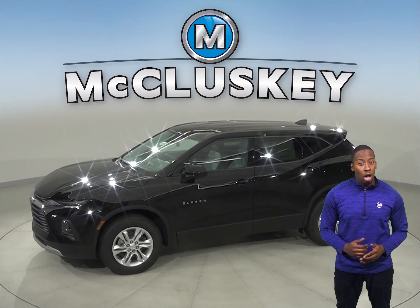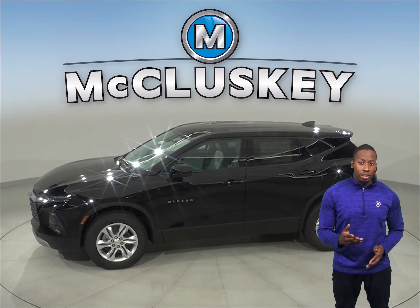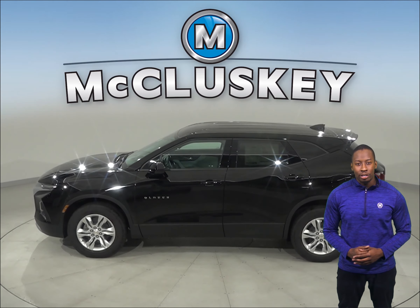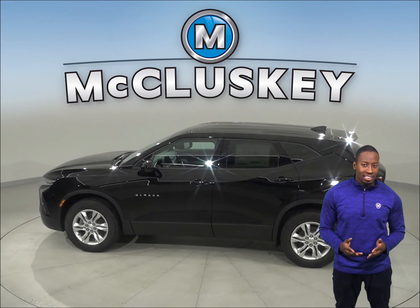The Chevrolet Blazer driver can lower all of the windows from a distance when using the keyless remote. The Hyundai Santa Fe can only operate the windows from the inside while the ignition is still on.